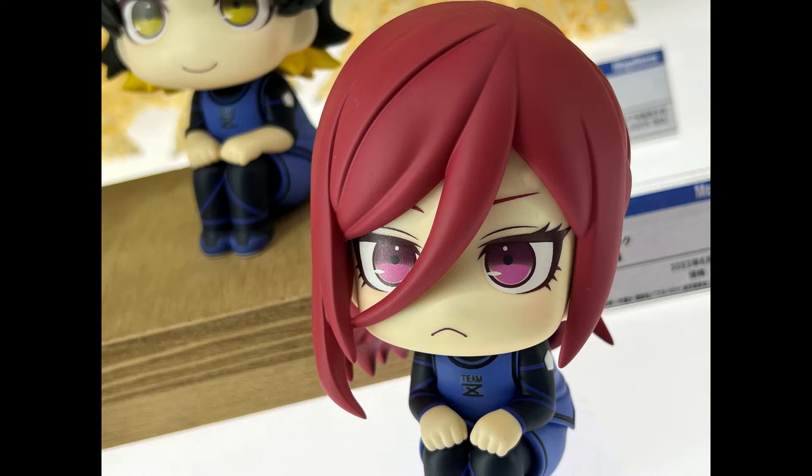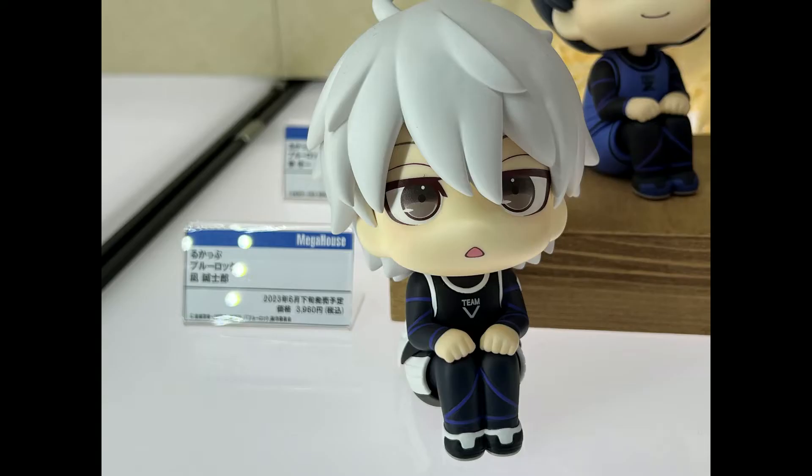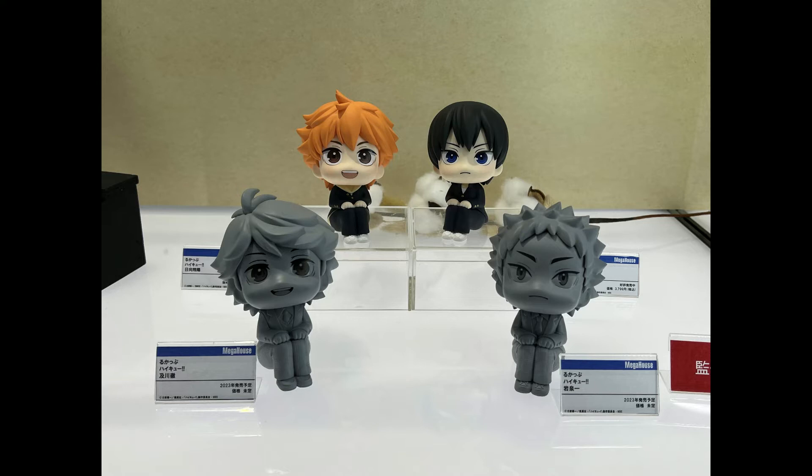They're very kawaii figures. They had a lot of cool characters — I was really happy to see the Blue Lock figures. They had Isagi, Bachira, Nagi and Chigiri on display, and they also had the BTS Tiny Tan series as well as Hololive.